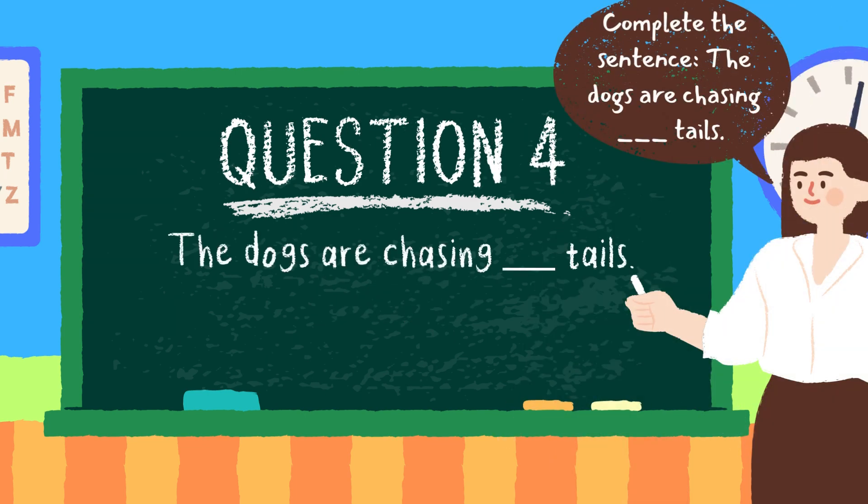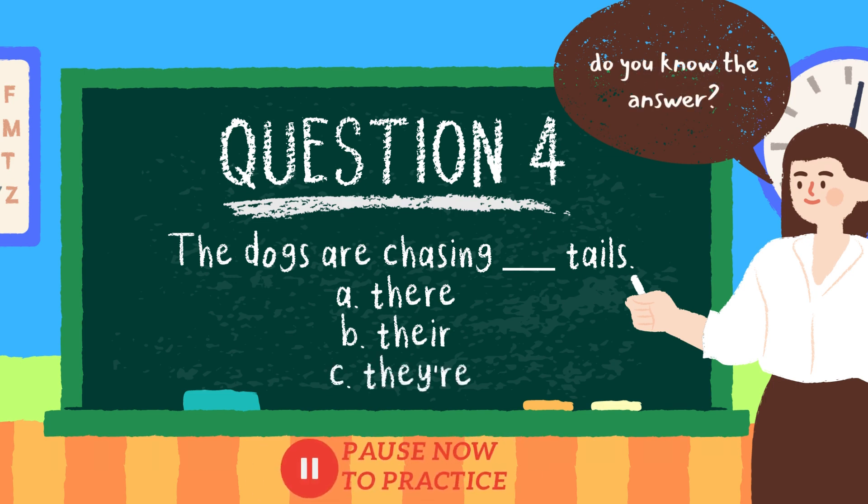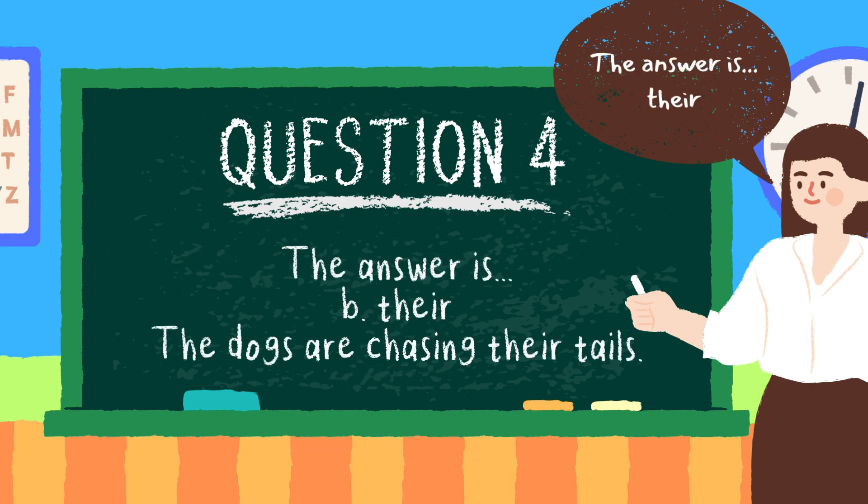Question four: in this question, we are going to complete the sentence. Blank happy to see you. Is it option A, there; option B, their; or is it option C, they're? Do you know the answer? Pause now if you need extra time. The answer is option B, their. Well done.